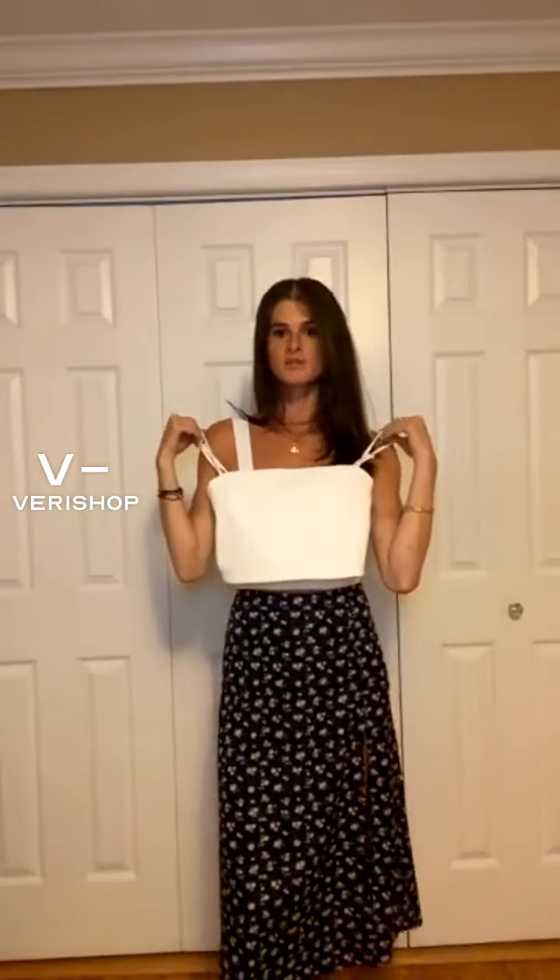First we have the tanks — it's just the super thick ribbed tank with the spaghetti strap and adjustable sleeves. This look is perfect with either the skirt that I'm going to talk about in a second.